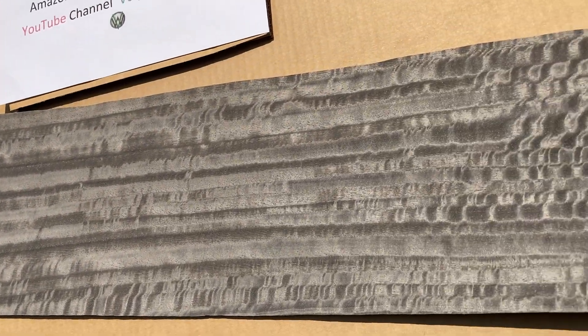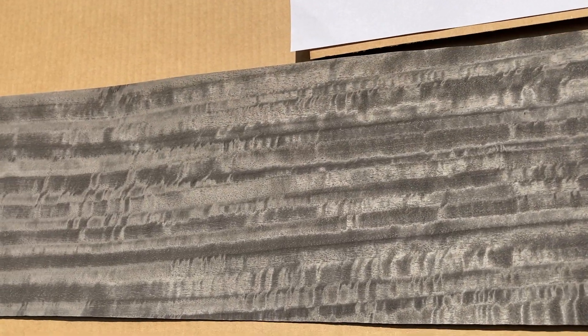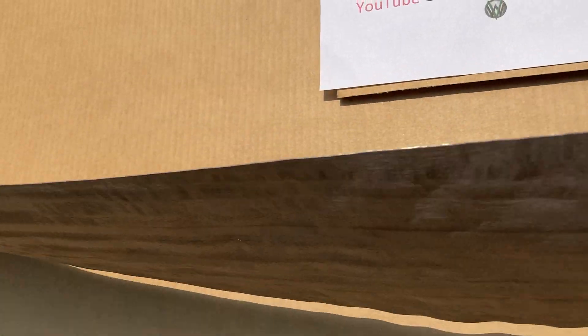Gorgeous gray color. It's dyed, and the dye penetrates through and through, so there's no chance of sanding through and getting a different color.